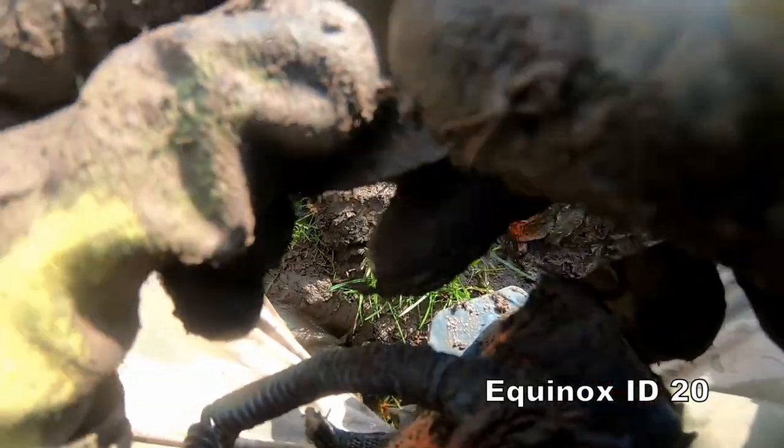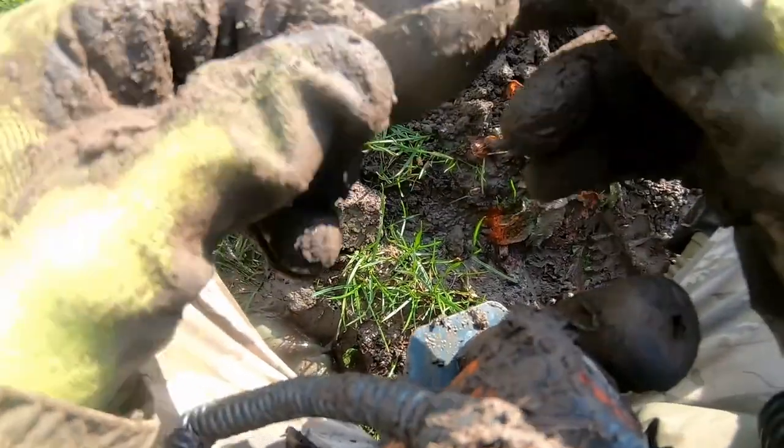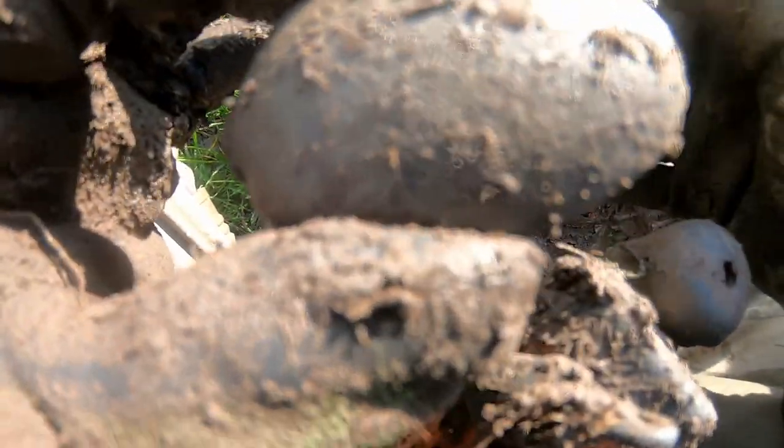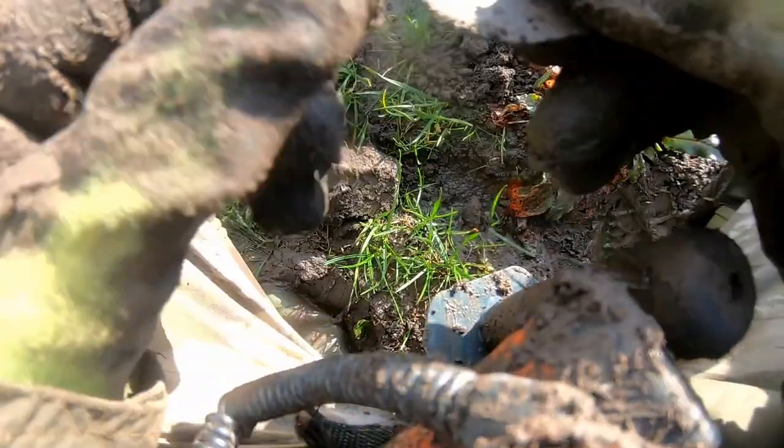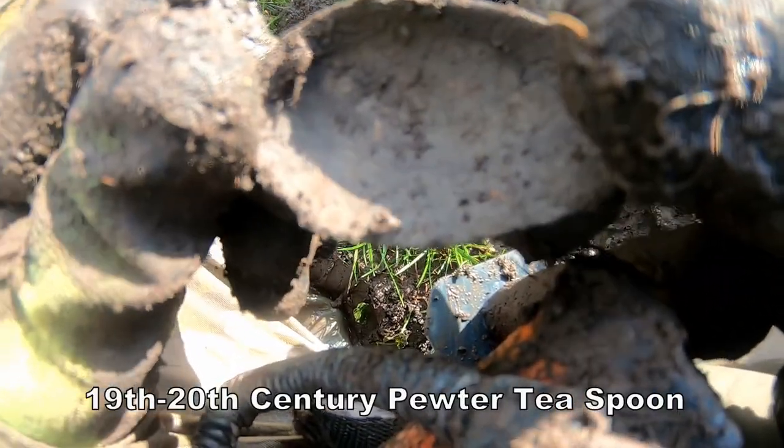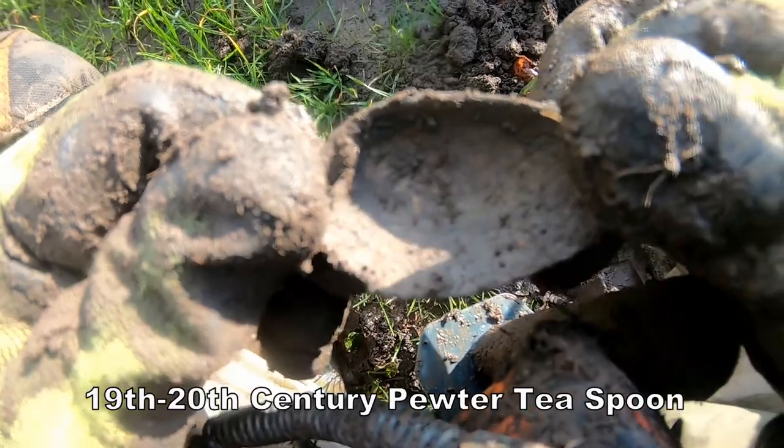It's a pewter spoon — probably early 20th century. Pewter spoon, middle of a field. Similar to the other handles, and it'll probably make a nice teaspoon shape. Found plenty of them.